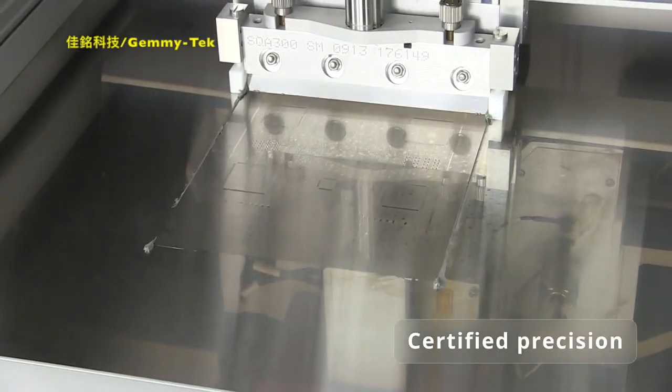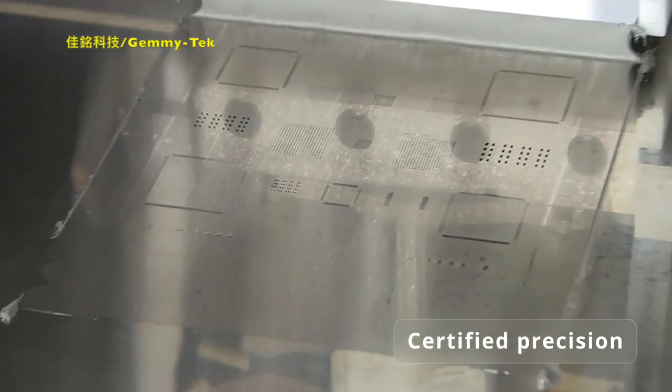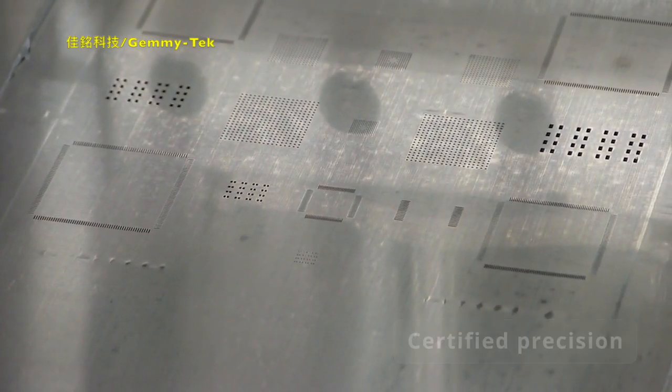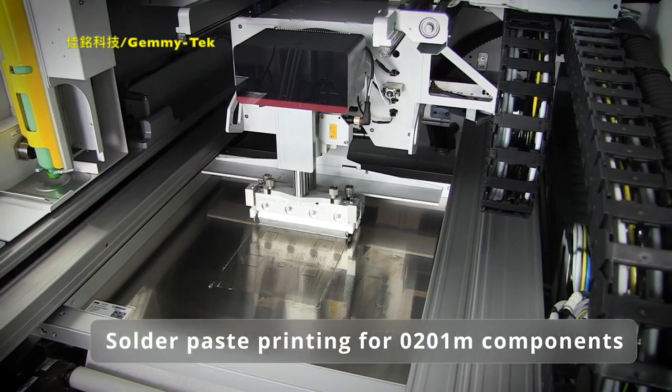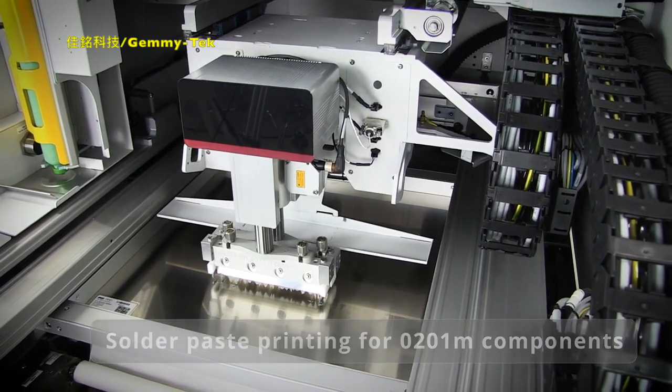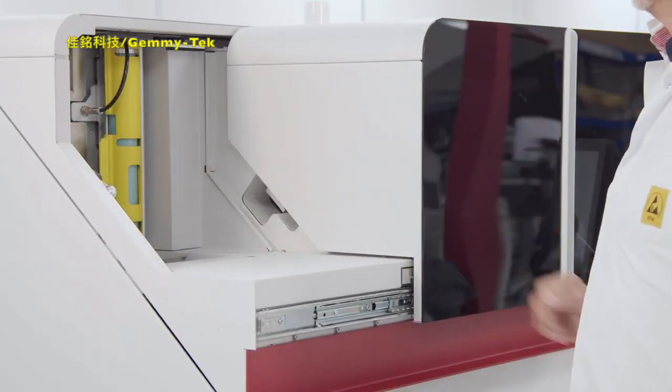We verify and certify each DEKS printer before it ships. As a result, it is possible to print ultra fine pitch applications with the smallest 0201 metric components at full speed.